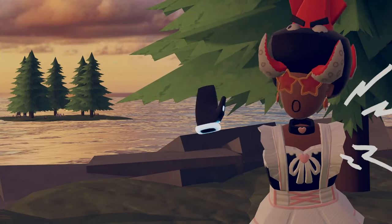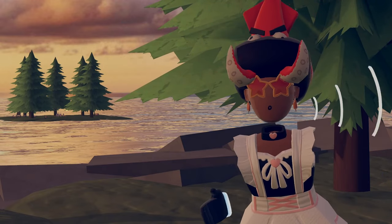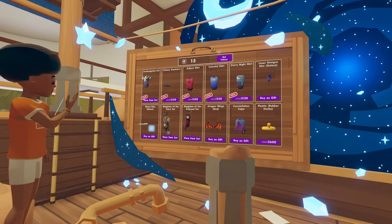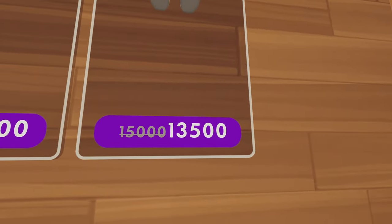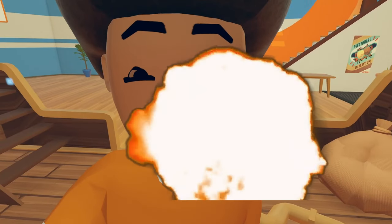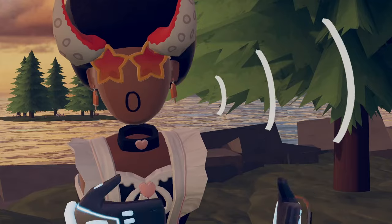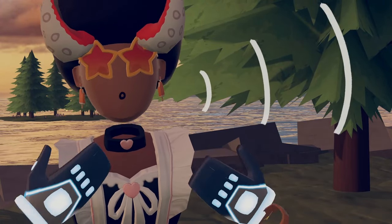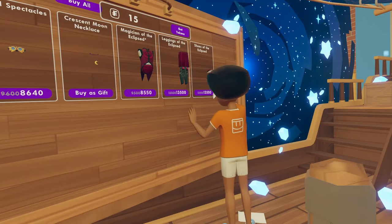For number two on our list, we have current day prices in the Rec Room economy as a whole. I remember back when I used to play Rec Room in 2018 and 2019 — the max you'd find items priced for were a few thousand, not over 10,000. I will admit Rec Room has gotten a lot better with pricing more recently, but it's still kind of expensive. I feel like more people would genuinely start buying tokens if they knew they'd be able to afford an item. 10k is insane.